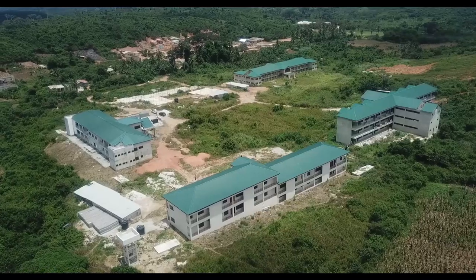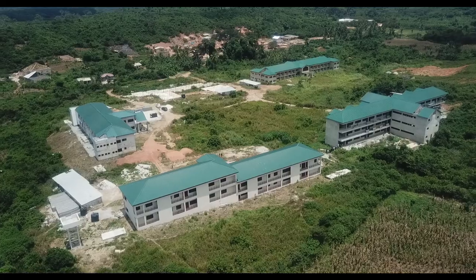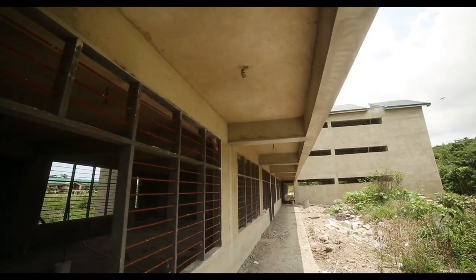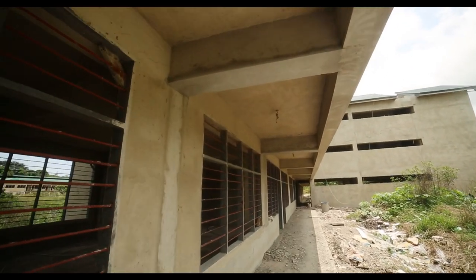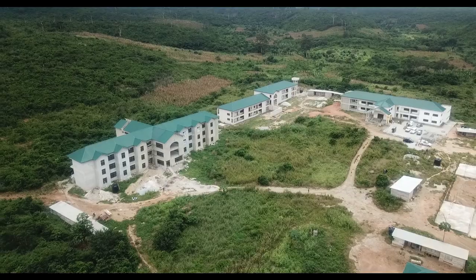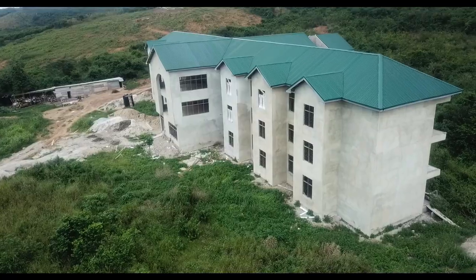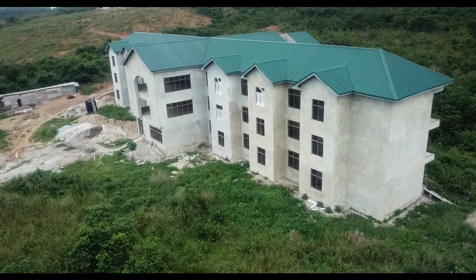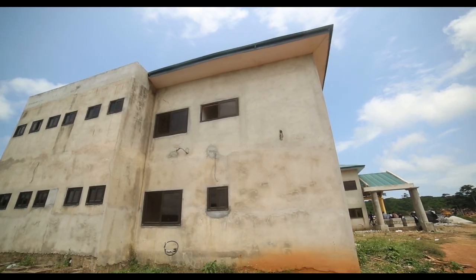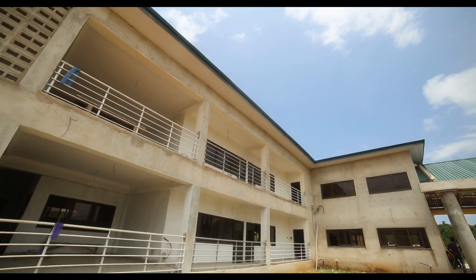Until 2017, work had stalled on the construction of the Annamabo Fisheries College in the central region. As part of measures to revamp Ghana's fisheries industry, the government has taken steps to complete the construction of the first phase of the Fisheries College. The college will help in the training of graduates, technicians, and practitioners in the fisheries and aquaculture industry, providing critical manpower needs for the modernization and sustainable management of fisheries resources in Ghana.